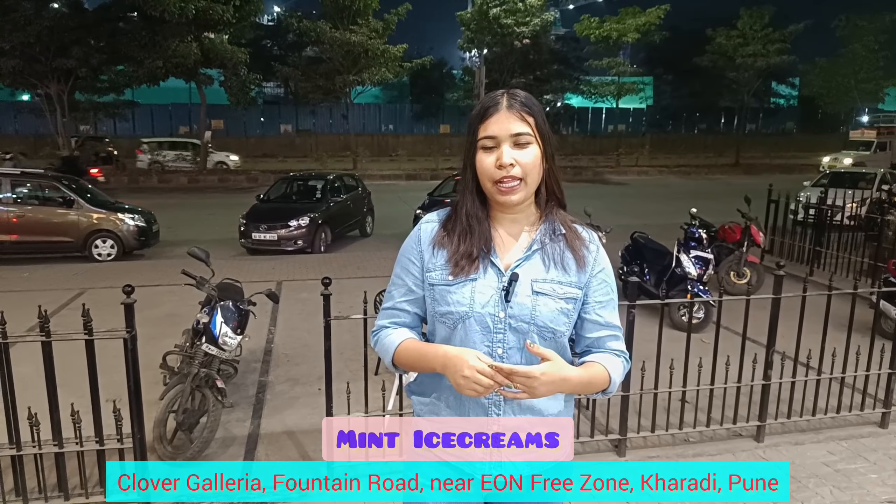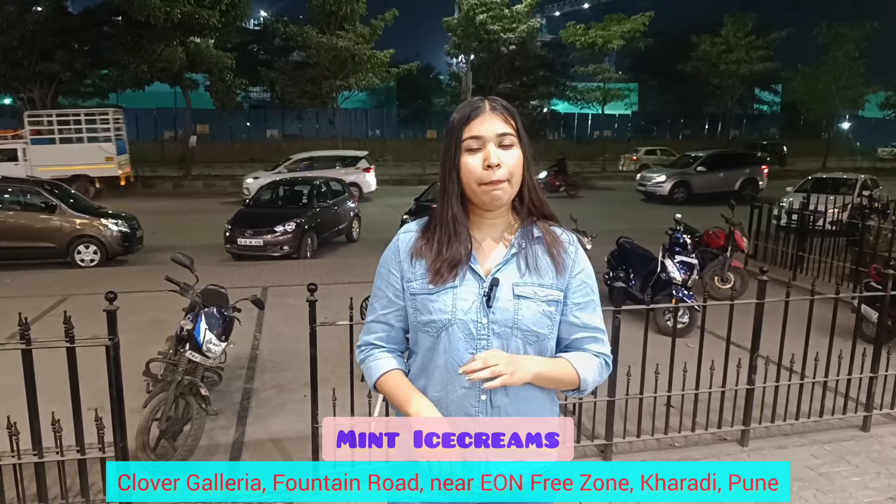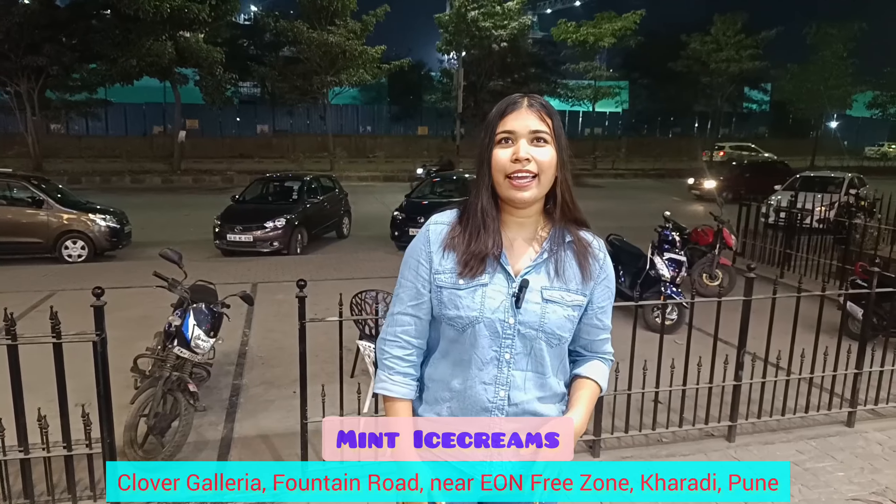Today we are visiting the Mint Ice Cream Parlor, located in Clover Galleria in Karadi. Here you get premium fruit ice cream. You can see how it looks and tastes across different flavors.